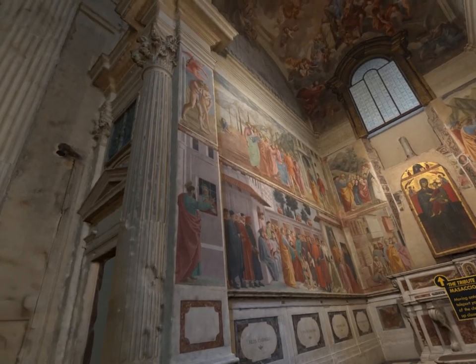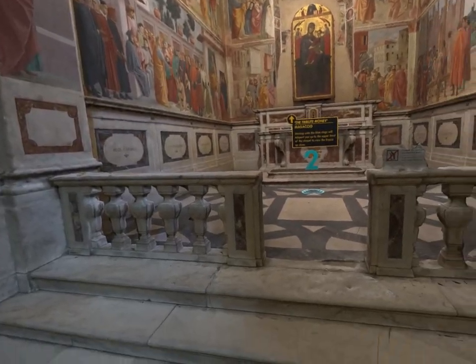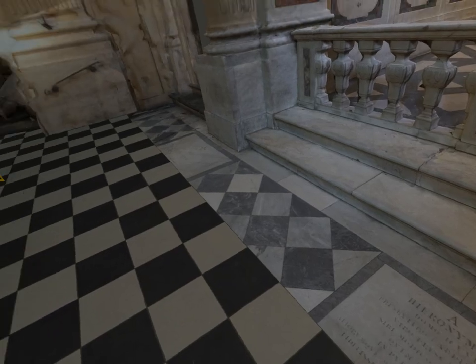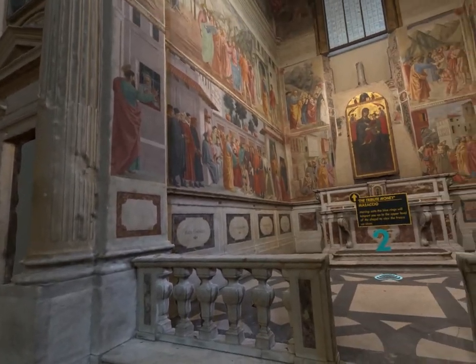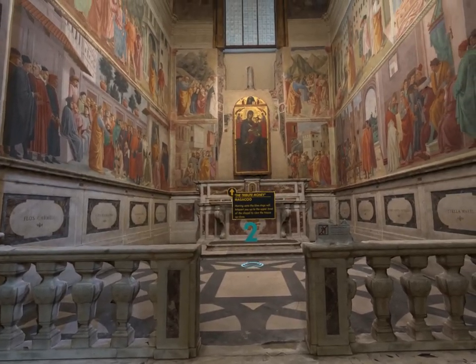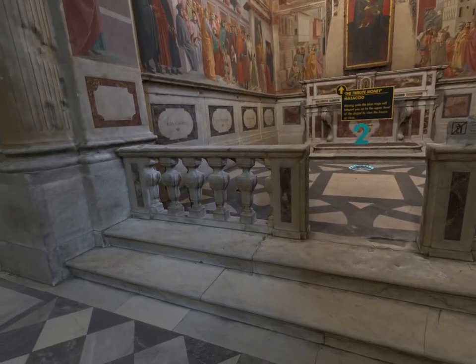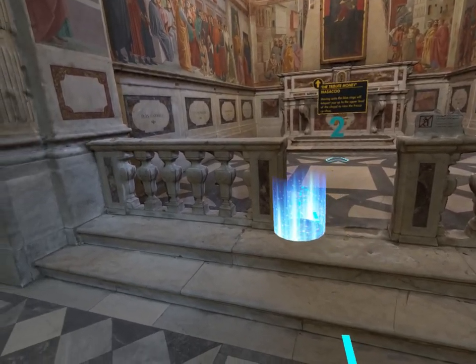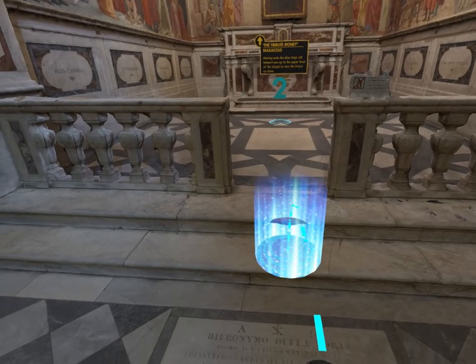Actually, two paintings. One is the Expulsion from Eden, and to its right is a much larger painting, the Tribute Money. The chapel is filled with people here to see Masaccio's great masterpiece. Masaccio painted a few of the scenes here of the life of St. Peter, but the rest of the chapel was largely painted by one of his contemporaries, Masolino. But it's Masaccio who we're here to see.